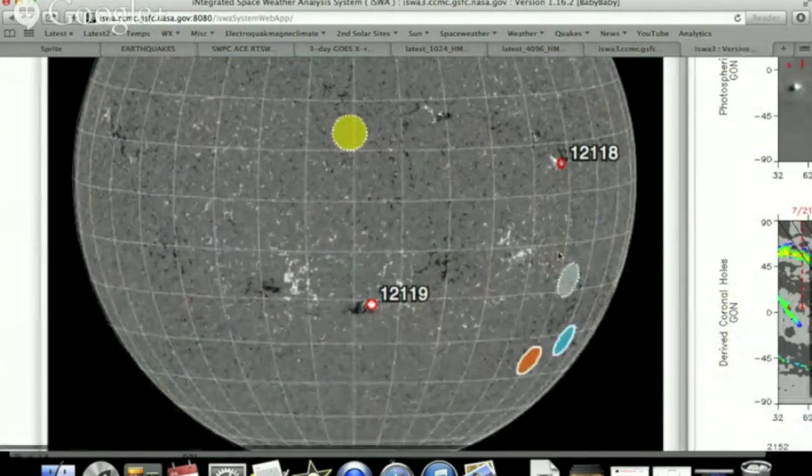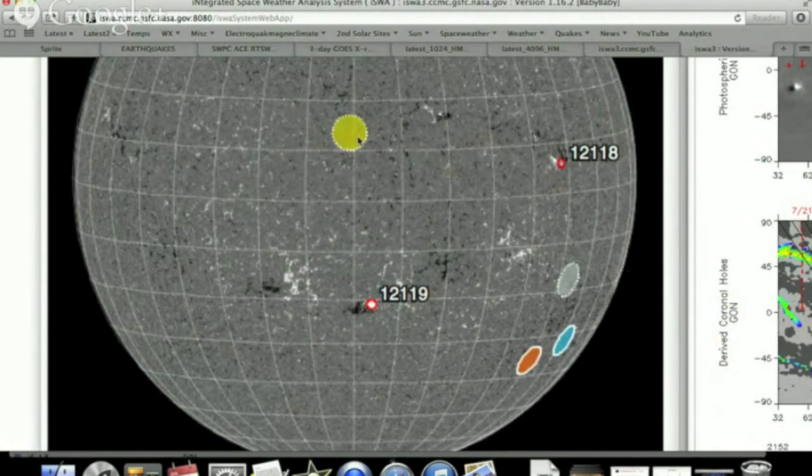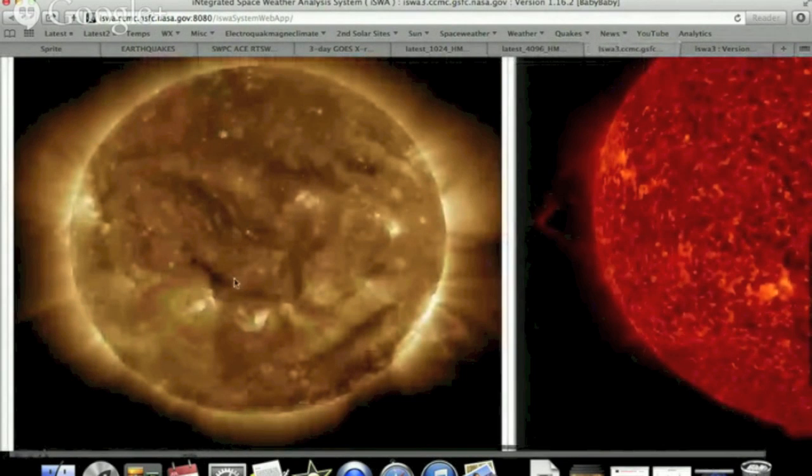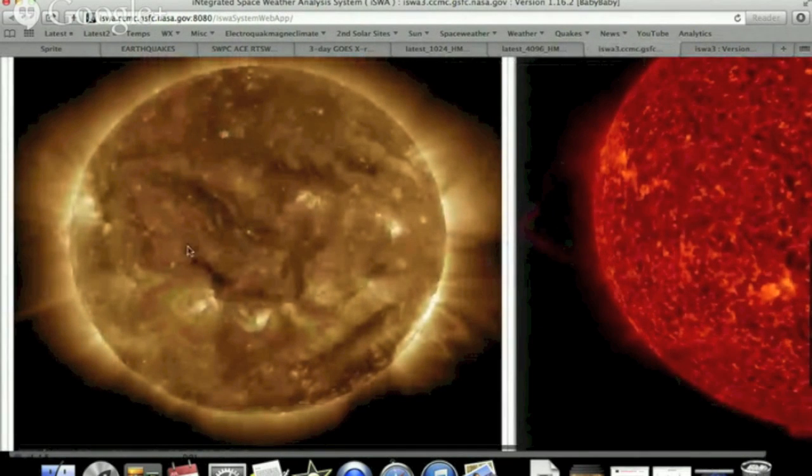Last but not least, we have our magnetic connections to the star here. This is Earth, that's Mars. The dotted line here shows that Mercury is around the backside, and the same there for Venus. This incoming coronal hole, pretty much on the equator, is of about moderate power — that's this little dark opening you see right there.